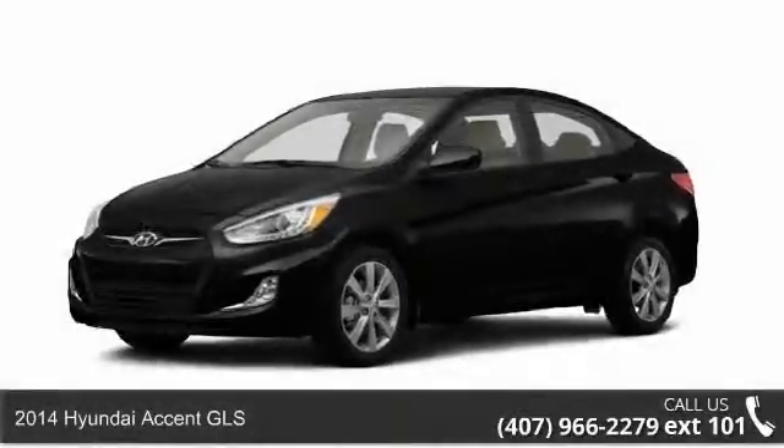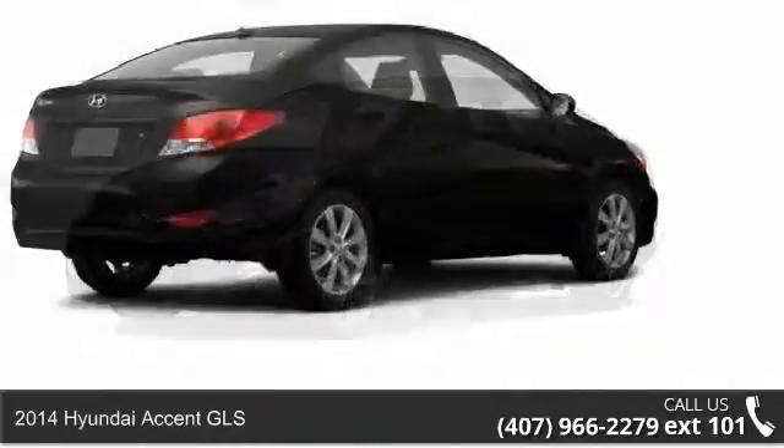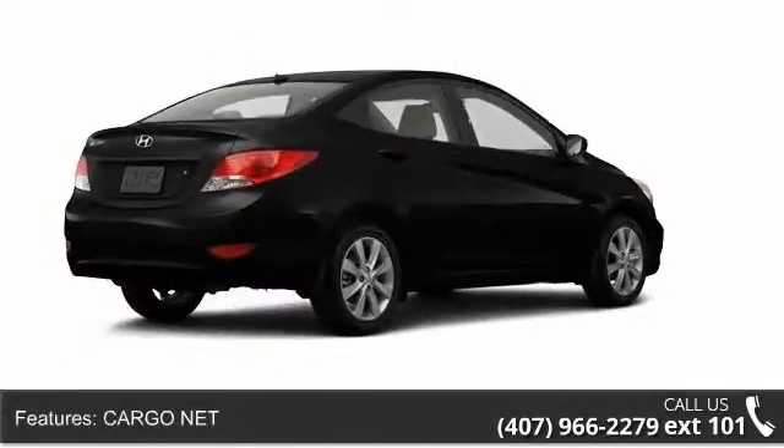Check out this 2014 Hyundai Accent GLS. If you are looking for an automobile with great features, look no further. Enjoy these notable features: